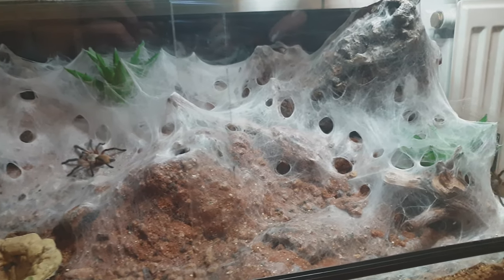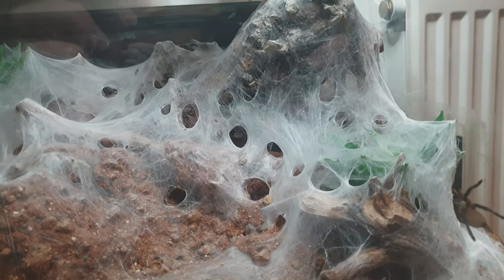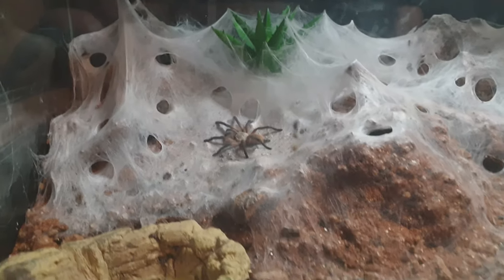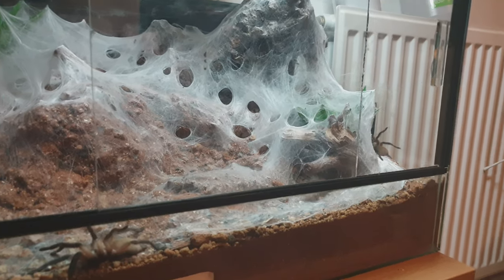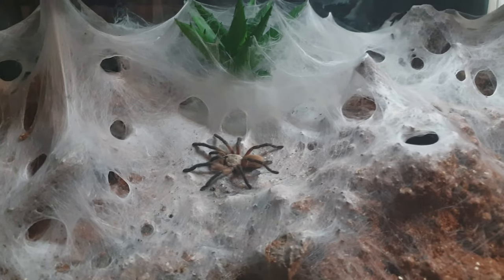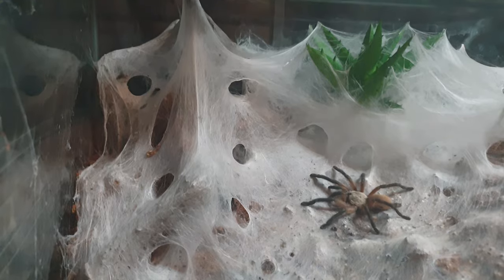Three months after rehousing, this is the enclosure — the amazing web castle that has been built, the endless amount of tunnels that have been burrowed. The balfouri have certainly made this enclosure their own.